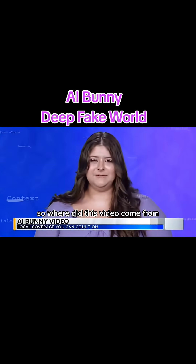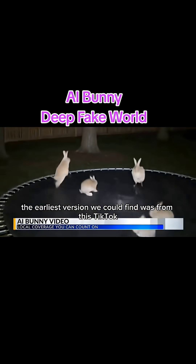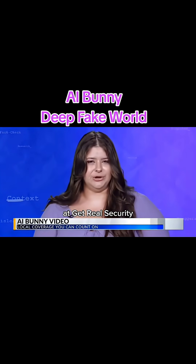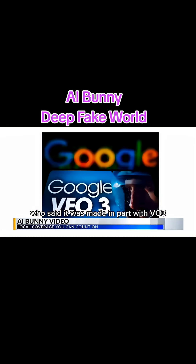So where did this video come from and how did it dupe so many people? The earliest version we could find was from a TikTok account which has a history of posting AI generated content. We showed the video to digital forensics experts at Get Real Security, who said it was made in part with VO3, Google's new AI video generator.